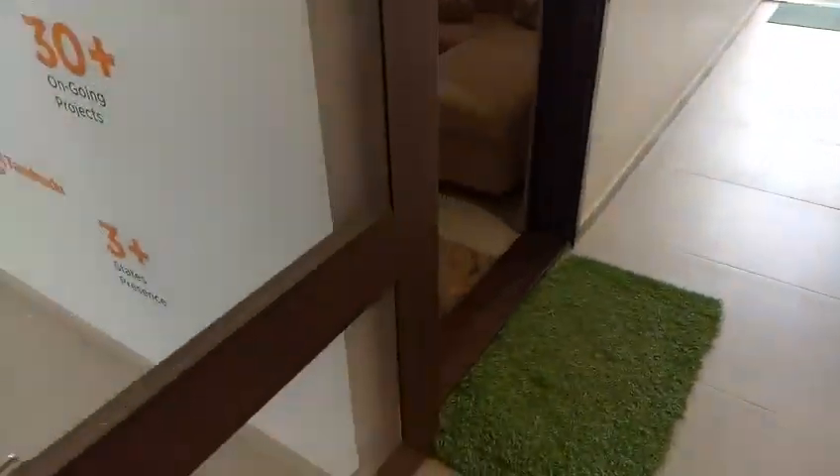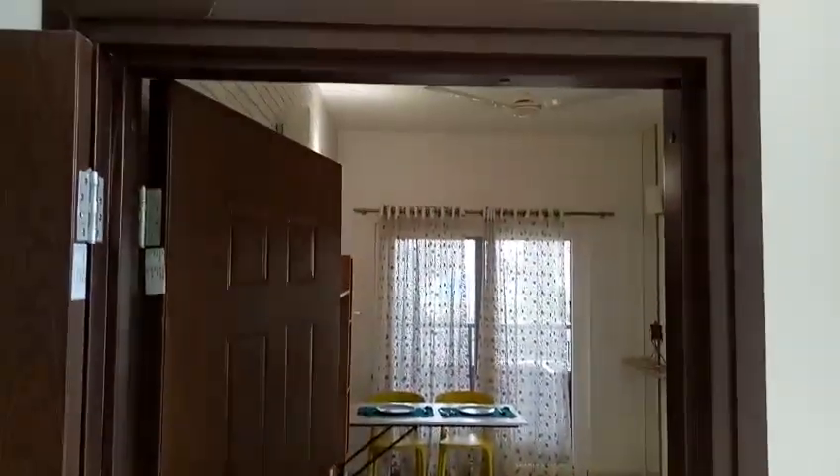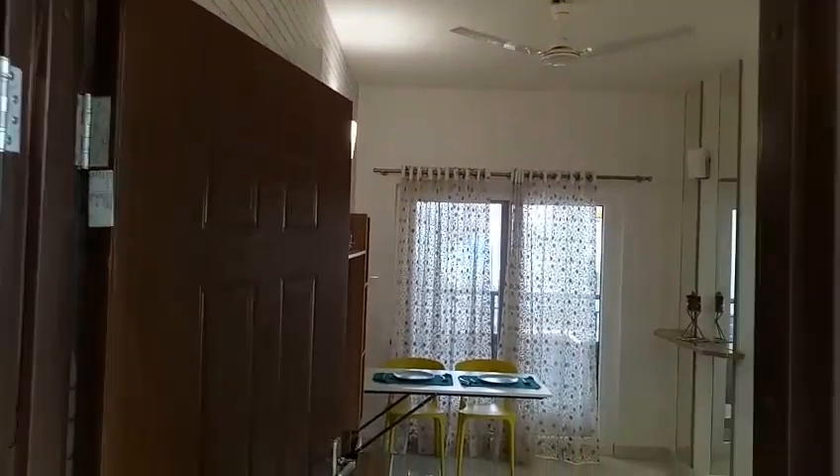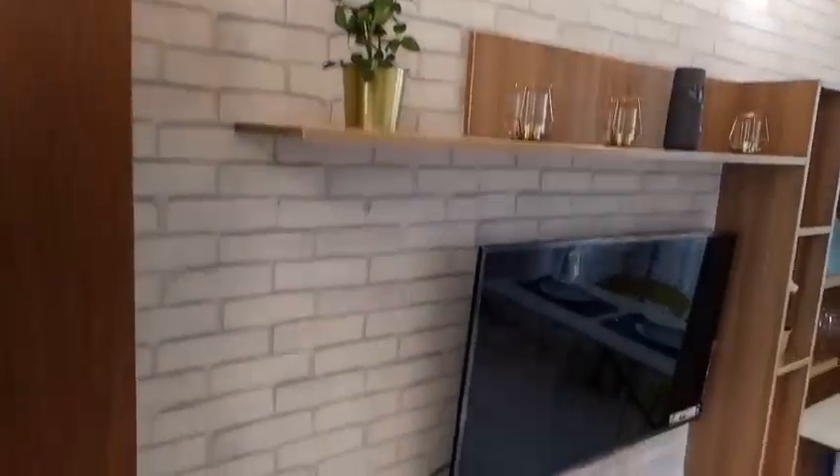This is a 1 BHK. This is the hall with well-furnished interior.